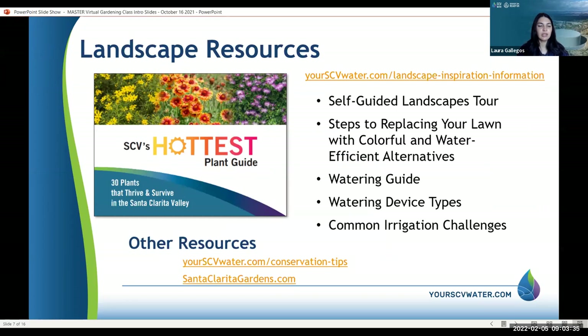There are landscape resources available on our website. You can see our Hottest Plant Guide, which has the 30 best plants that thrive in the SCV. So pick your plants wisely. Visit our website — there's a ton of resources available at santaclaritawater.com and yourscvwater.com/conservation-tips.